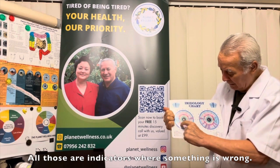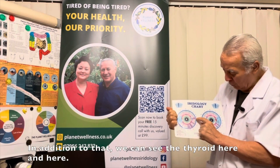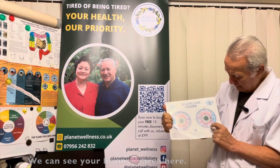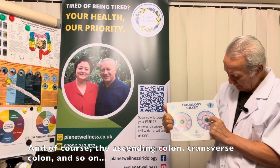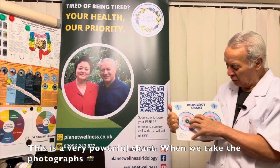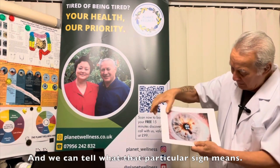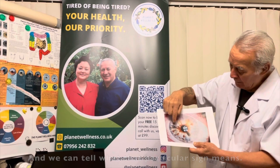All of those are indicators of whether something's wrong. In addition, we can see the thyroid here and here, the brain area here, and the ascending and transverse colon. This is a very powerful chart — when we take the photographs, we can superimpose them and tell what each particular sign means.